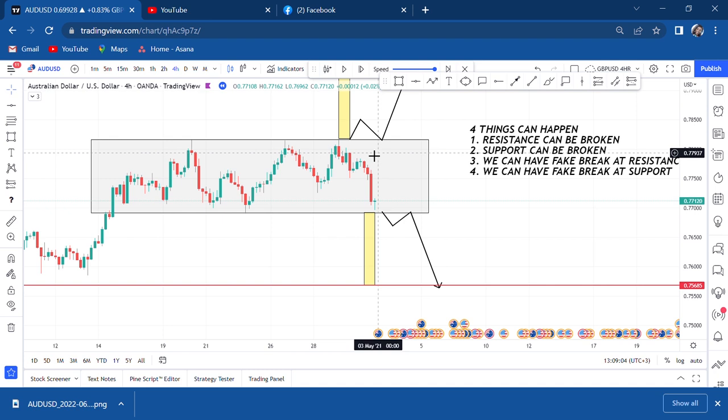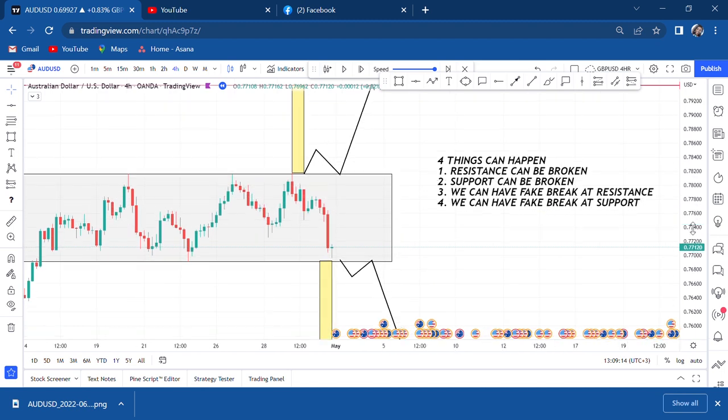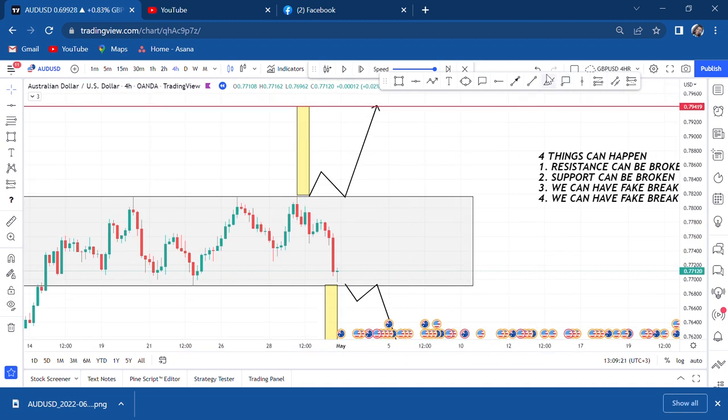Now we come to number three: we can have a fake break at resistance. What do I mean by a fake breakout? A fake breakout is where the market breaks resistance, maybe goes halfway toward the target, then tries to come back. It retests, gets back inside the zone, and starts creating a structure of lower lows and lower highs, and eventually the market goes back to support.